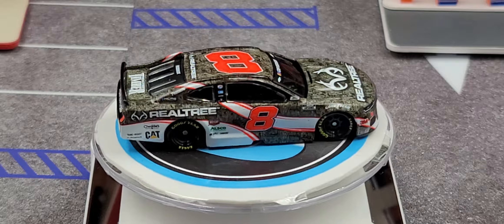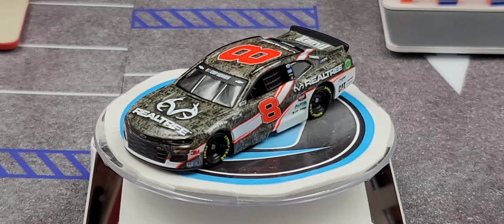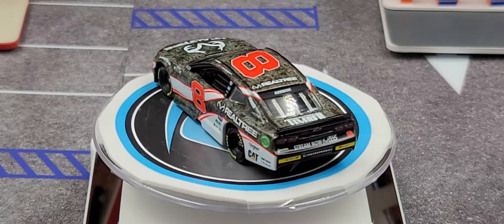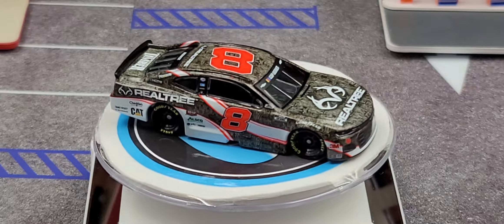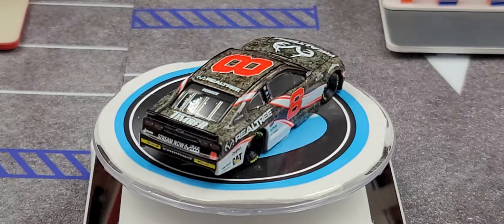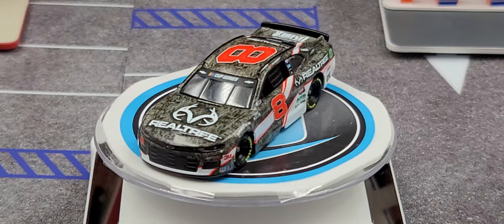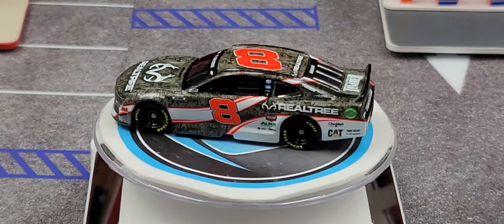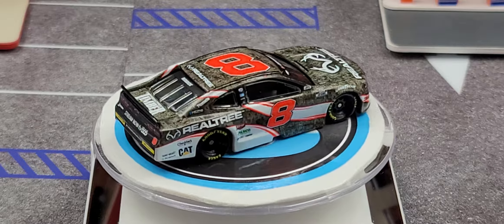Got the car out of the packaging here on the turntable. Starting on the hood, we have Realtree. On the front bumper we have Chevrolet ZL1 on the grille, number 8 on the right side of the bumper, RCR on the left side. For contingencies on the front bumper we have 3M, Sunoco, and Sunoco Rookie of the Year Contender. Up on the windshield banner we have Cup Series and Chevrolet, with number 8 on the roof and Team Realtree as the roof sponsor.